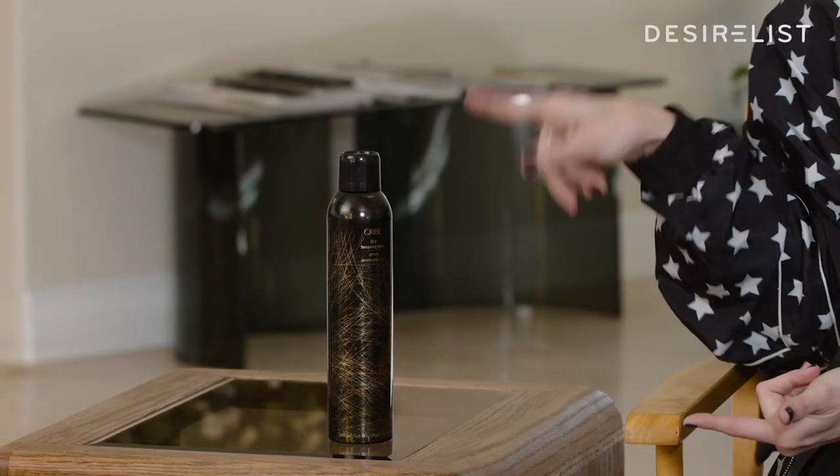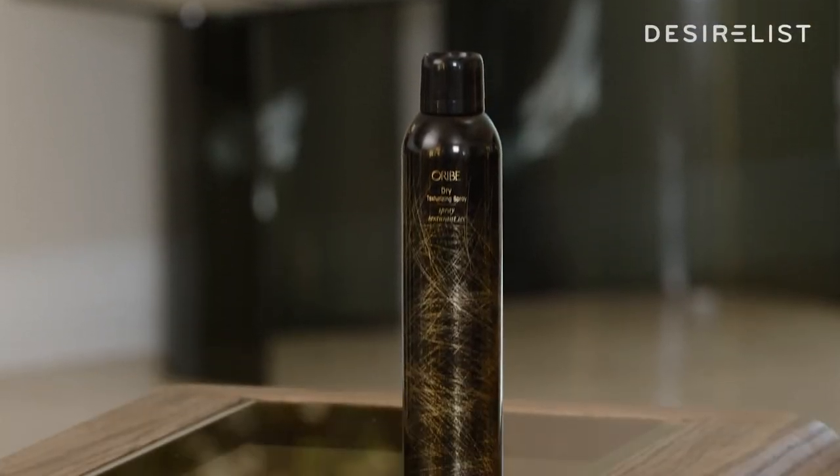A lot of hairstylists use this on set right before a shoot. They kind of save it till the end because hairspray is sometimes a little sticky, and this is like — it's like you didn't try that hard but you tried really hard.